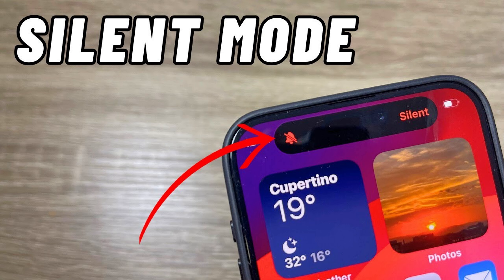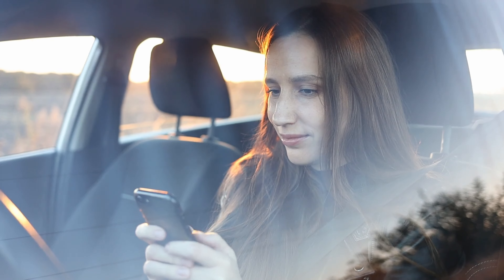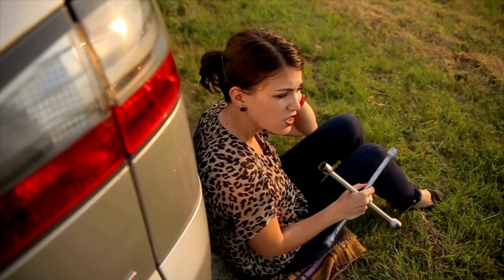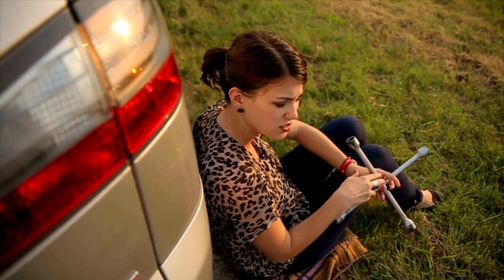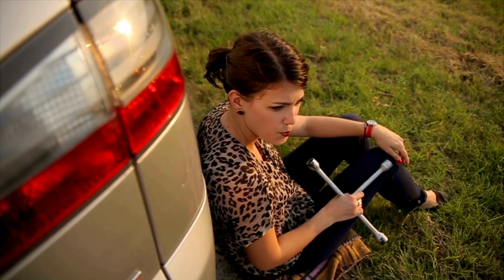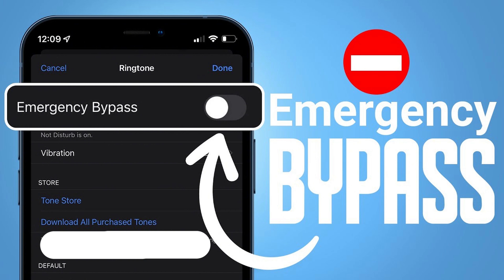Most of us have the habit of keeping our phones on silent. While this ensures we aren't disturbed by calls during important meetings, it can also cause communication problems. One such issue happened when my daughter had a flat tire and tried to reach me by phone. Because my phone was on silent, I didn't hear the ring and ultimately couldn't respond in time. To avoid such situations, the iPhone offers an emergency bypass setting. After configuring this setting, your iPhone will ring through for the person you have designated, even when it's on silent.